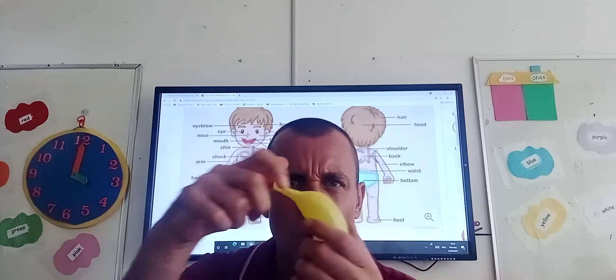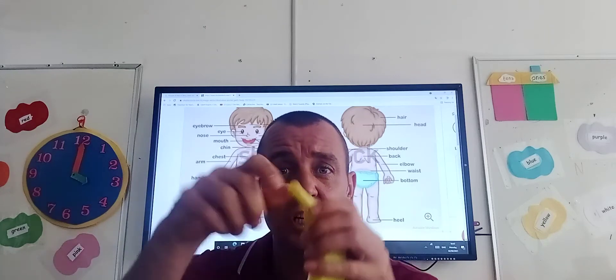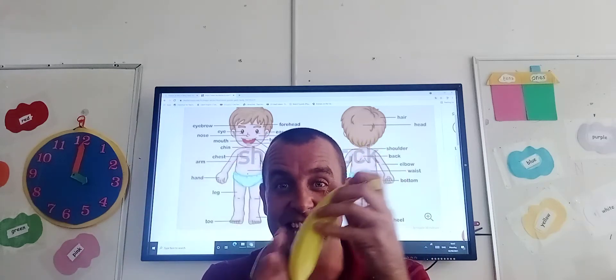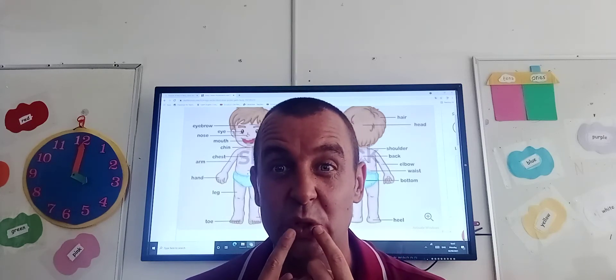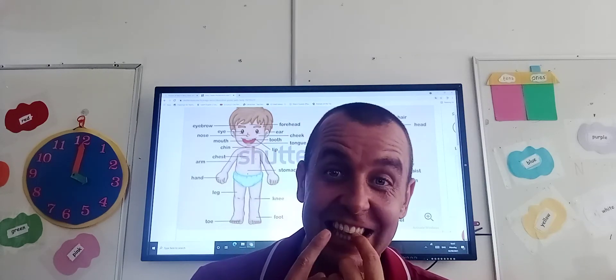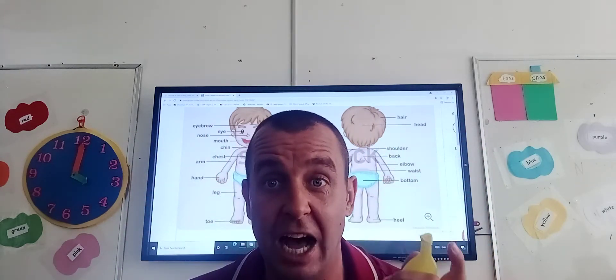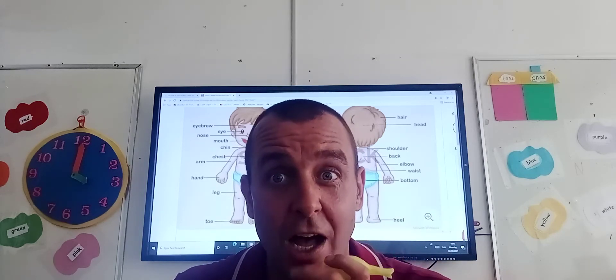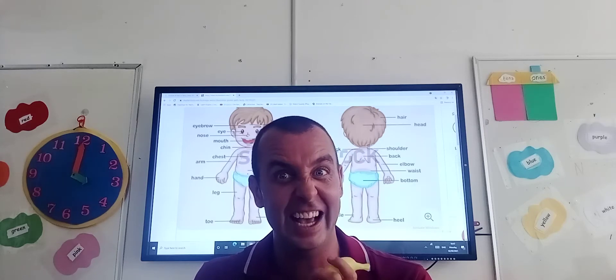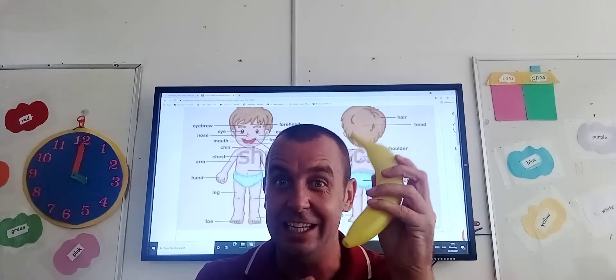We use our mouth to eat the banana! But first, what do we need to do? We need to peel the banana. What do we use to peel the banana? We use our hands and fingers! And then, when we're eating the banana and we take a bite, what do we use? We use our teeth. So we use our hands and our fingers to open the banana, and we use our teeth and our mouth — yum yum yum — to eat the banana. That's some parts of the body we use to eat a banana.